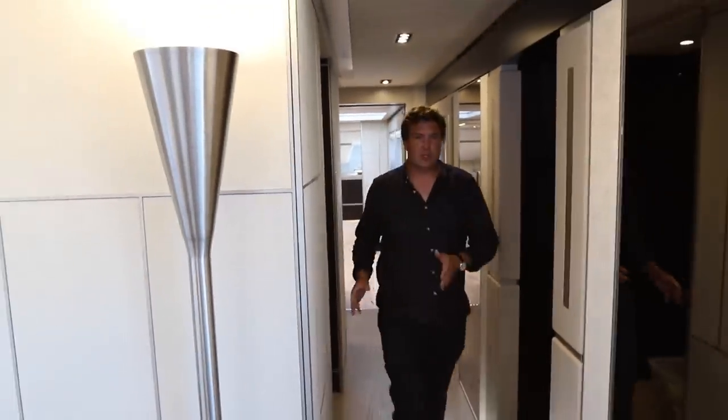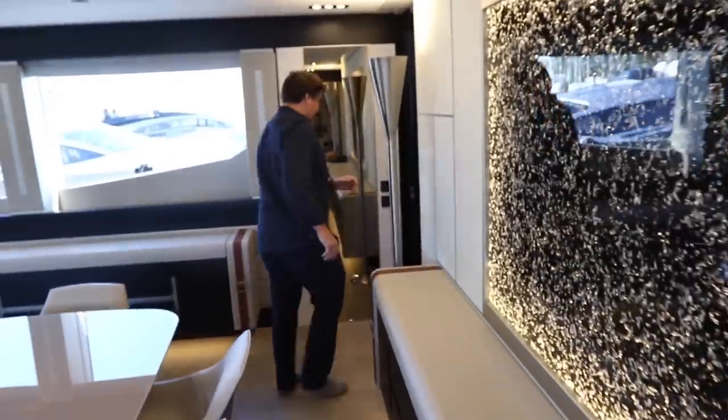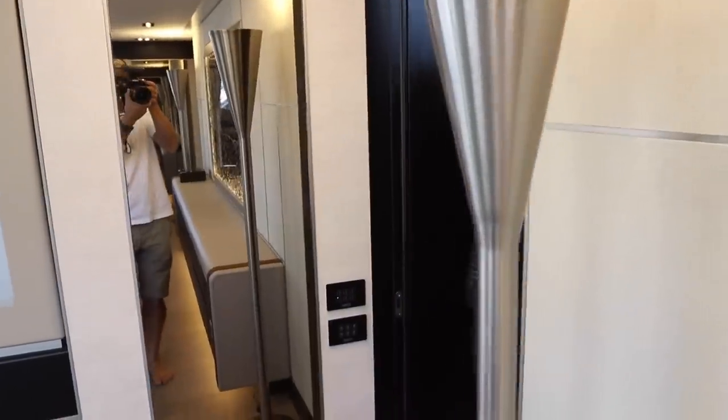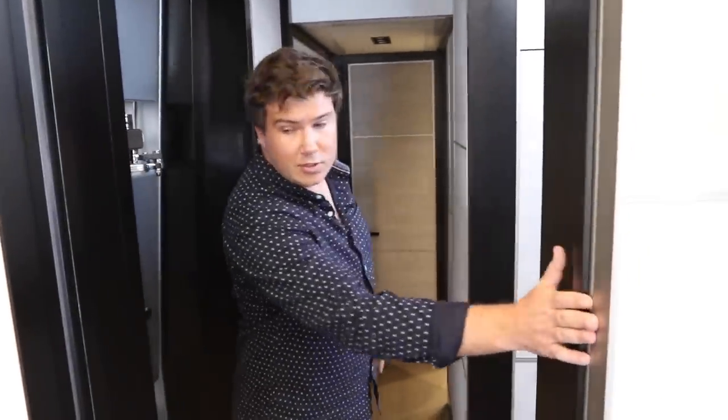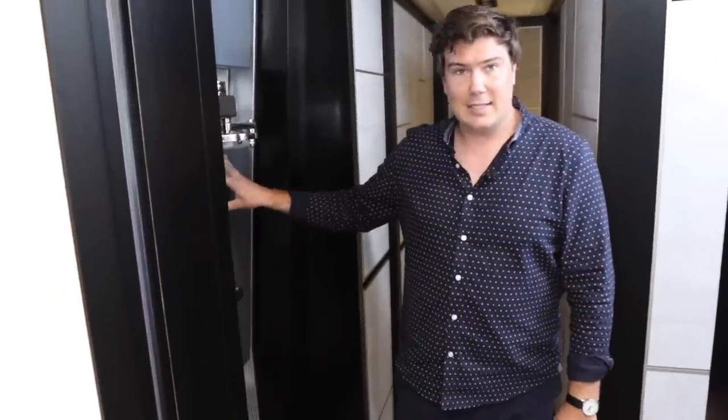Heading aft again back towards the saloon, we come past the dining table and head towards the captain's cabin. This is where you have access internally to the bridge — you can get to it from the fly bridge or the sun deck as well, but you can get to it here. That's crucial for the captain, as he's close to the bridge. He can also use this sliding door to cut himself off from guests for a bit more privacy. There's also a side door here for direct access out to the decks.